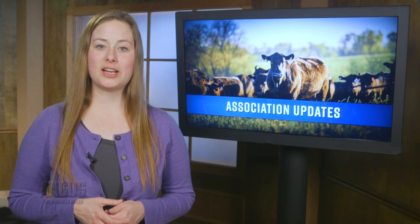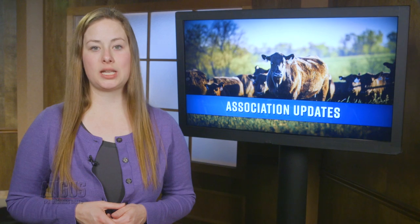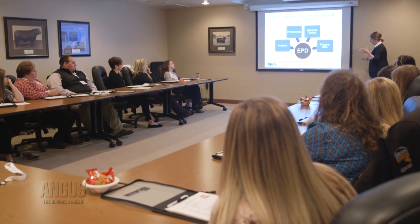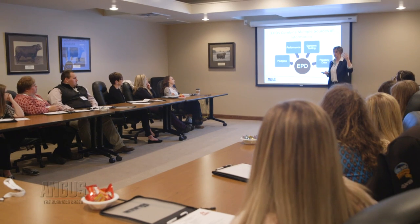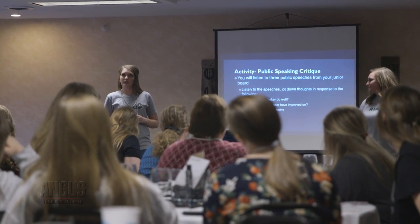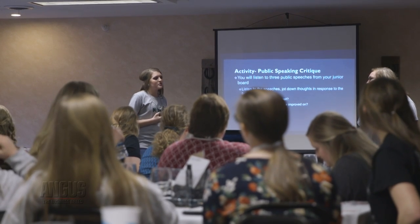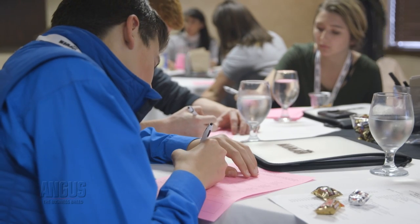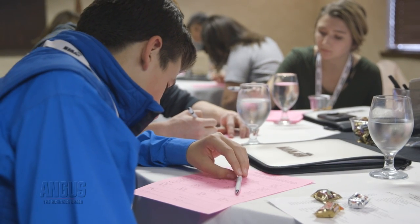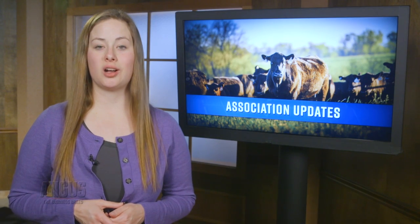Angus juniors and state advisors interested in leadership training and networking are encouraged to attend the 2019 State Training and Angus Retreat, or STAR, conference. The three-day conference is set for February 28th through March 3rd in St. Joseph, Missouri. The conference is open to all state advisors and junior state officers, including president, vice president, secretary, and treasurer. Registration deadline is February 1st. Visit angus.org/NJAA for more information on the conference.